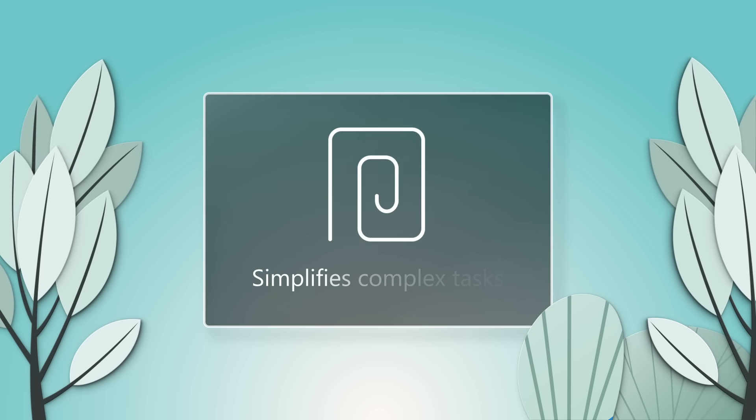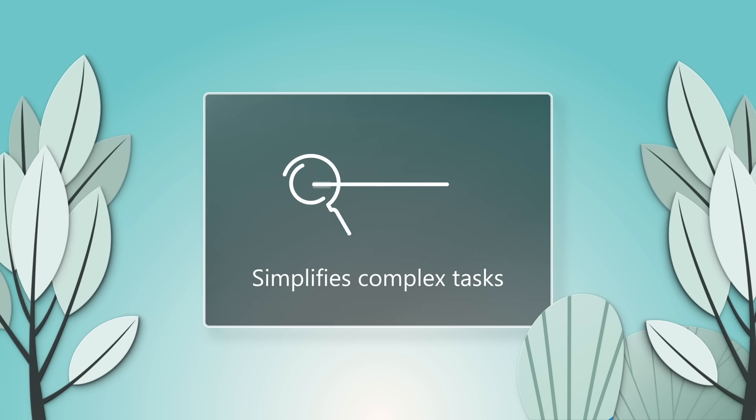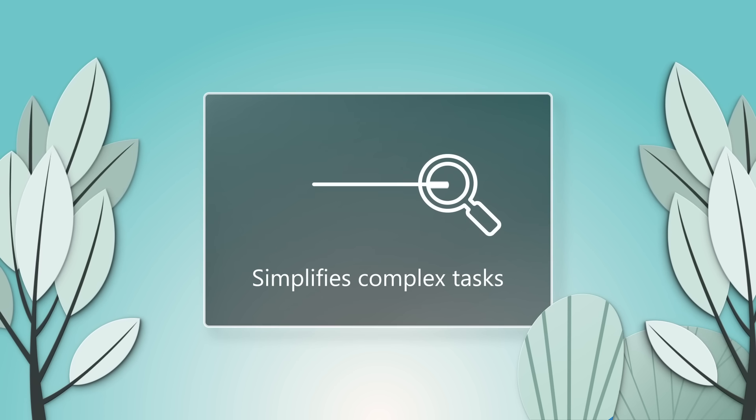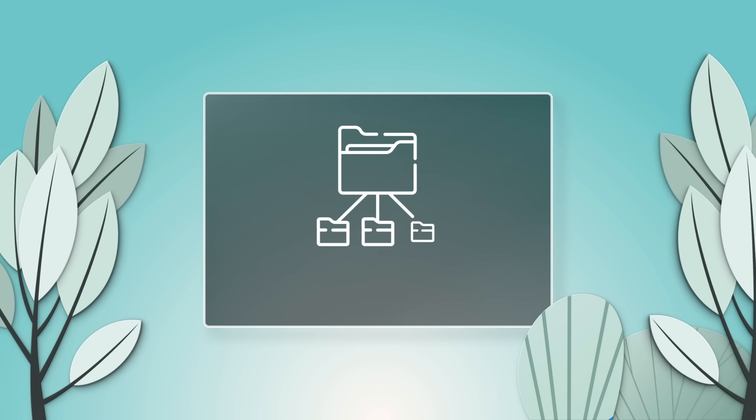For those with ADHD, Copilot breaks down complex tasks into simple steps and provides reminders, making it easier to stay focused and organized. And to help manage workloads for people with mental health conditions,